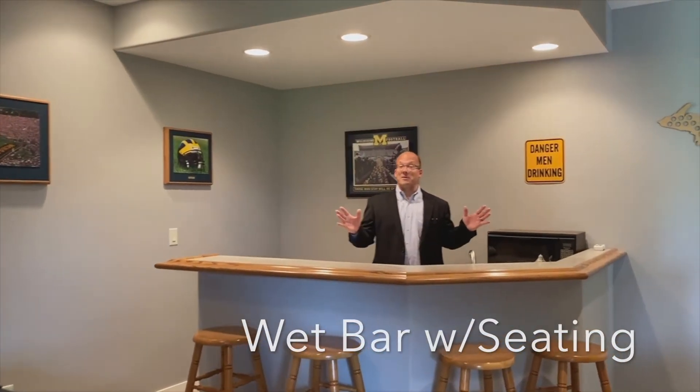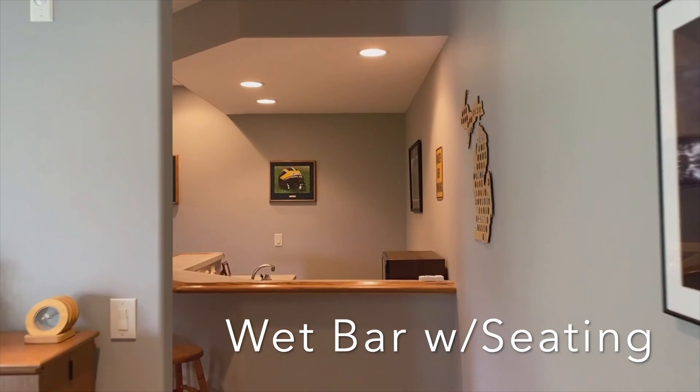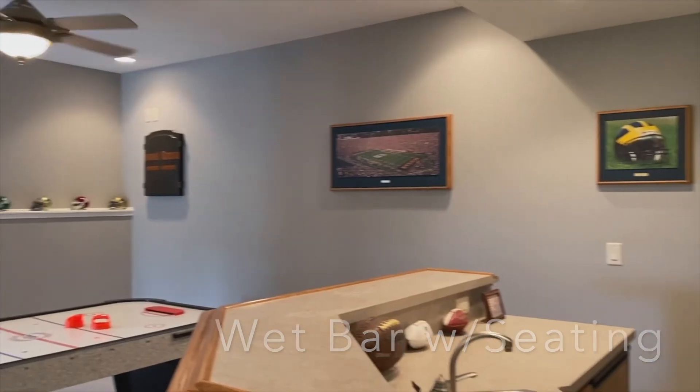Everybody should have a wet bar and entertaining area set up in their basement, and this house has a beautiful one.